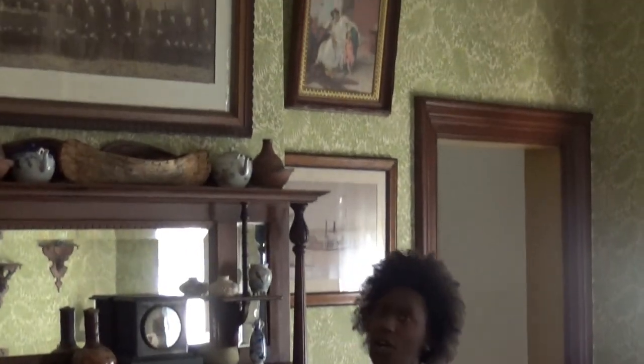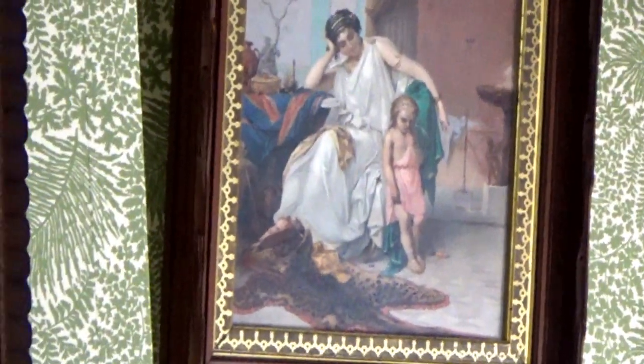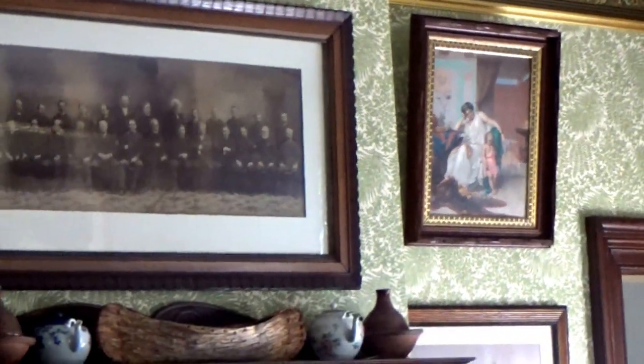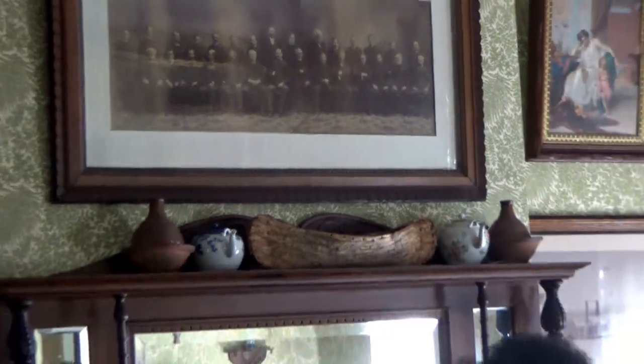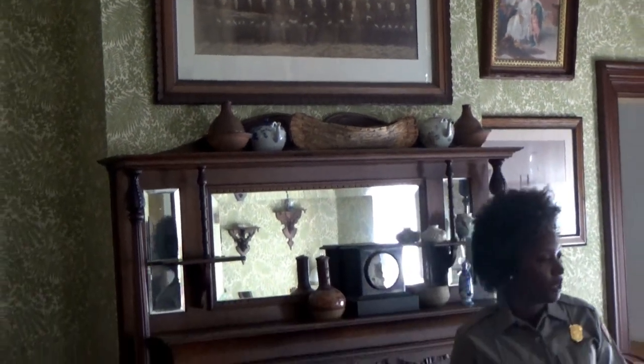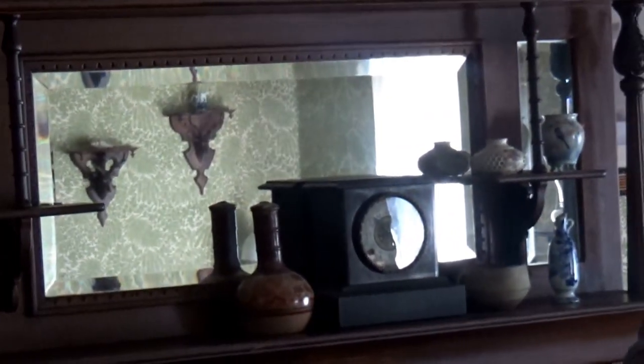If you look up, you'll see wallpaper on the ceiling, a border, and a picture rail. That one is called a picture rail because the pictures hang on it and you didn't want to ruin your wallpaper. And there's a full wall of wallpaper that is going to be essentially different in every room that we go into — very, very expensive things.